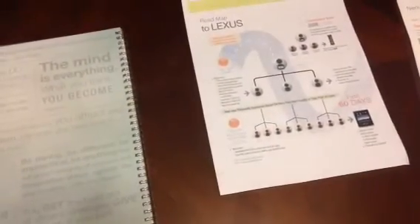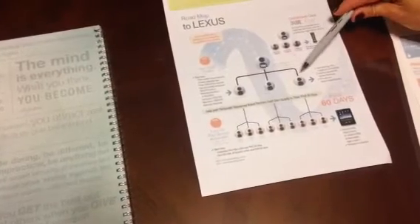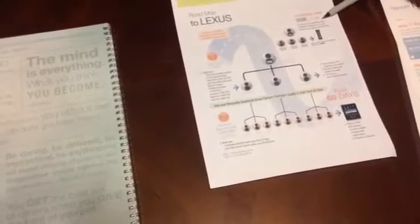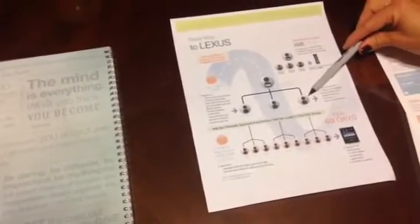In order to do that, I've printed out just the first 30 days on the Roadmap to Lexus. Our goal in your first 30 days is to help you find your first three customers and your first three brand partners. Simply getting your first three customers qualifies you to earn your product for free, and your first three brand partners activates the compensation plan.